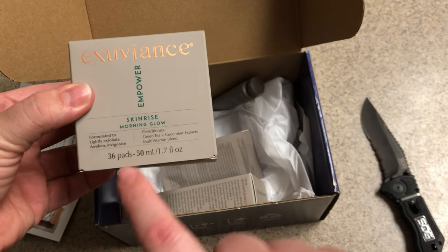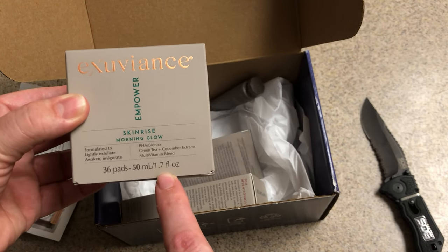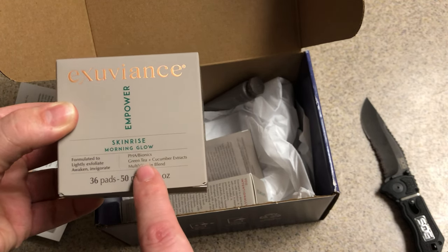Skin Rinse Morning Glow. We have 36 pads, 50 mls, 1.7 fluid ounces.